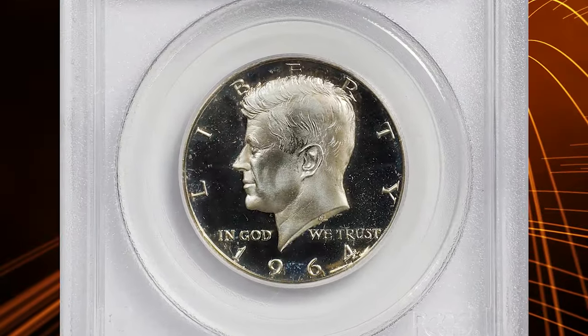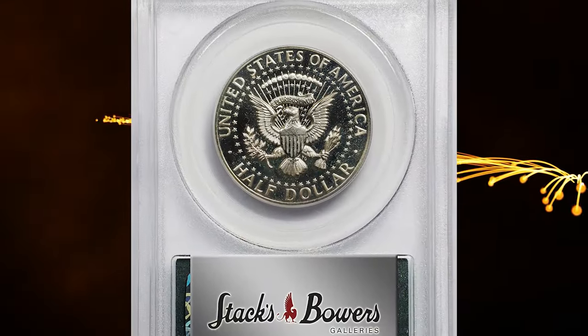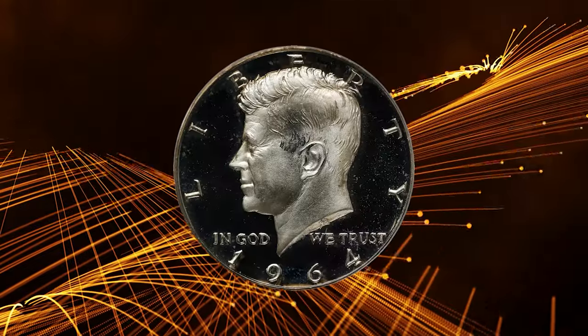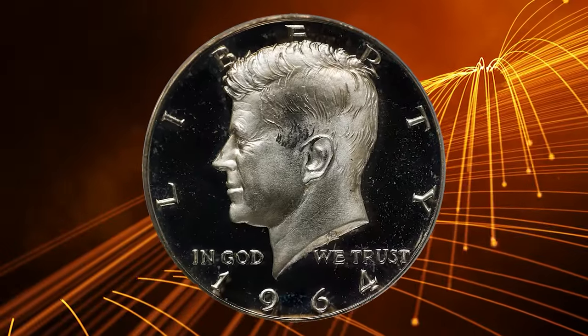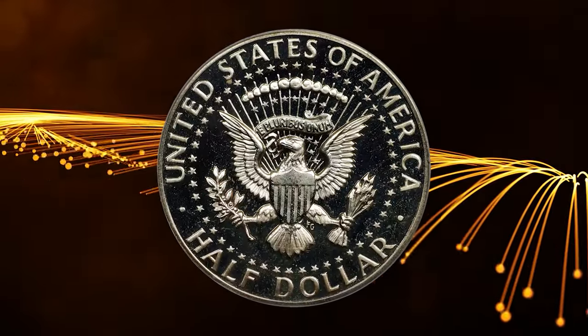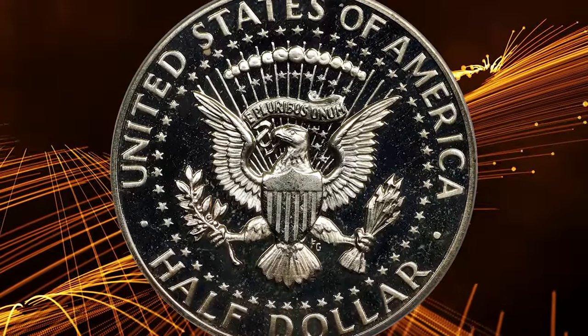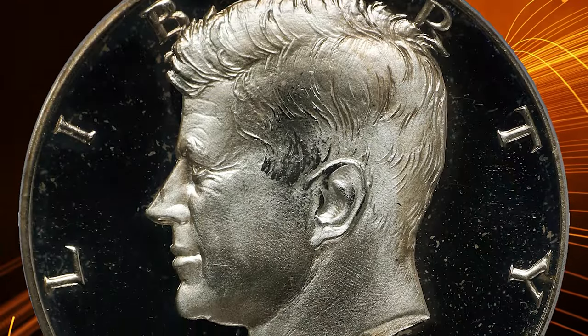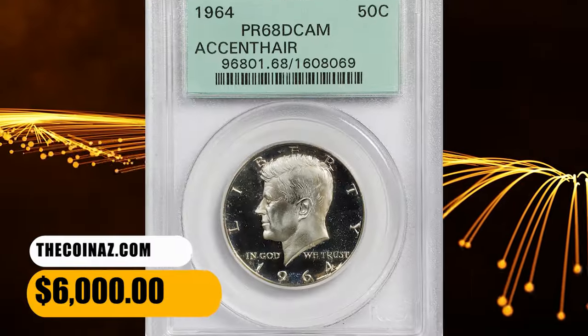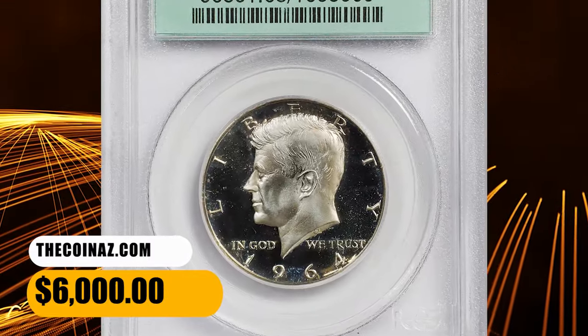The easiest way to differentiate between the type 1 and type 2 designs is to look at the hair strands directly above Kennedy's ear. On the accented hair variety, two prominent strands in this area form a V-shape that is not seen on type 2 examples. Additionally, the type 1 variety has a weak or broken lower left serif on the letter I in Liberty, as well as slight pitting and rounded edges to the shield on the eagle's breast on the reverse. This elusive specimen ended up selling for $6,000.